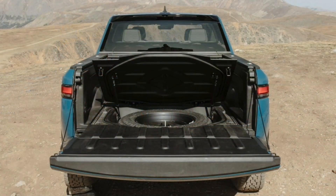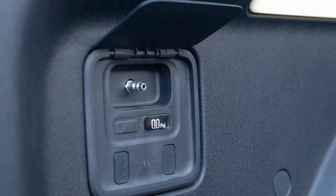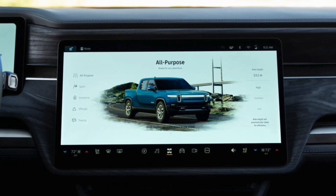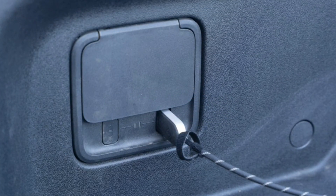The dual-motor trucks will make more than 600 horsepower and 600 pound-feet of torque, and hit 60 mph in as little as 4 seconds — just 1 second off the quad-motor models. The rear motor has a higher gear ratio and more torque bias, and the dual-motor setup has torque vectoring capabilities.